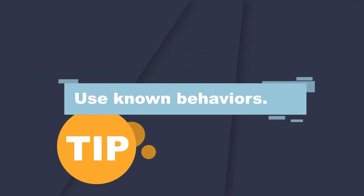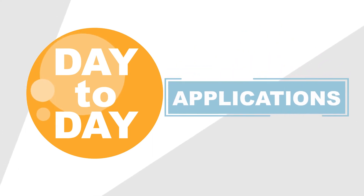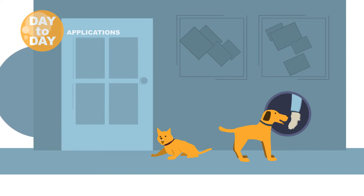Requesting behaviors the animal already knows is another redirection strategy that offers the animal an extra opportunity to earn rewards and serves to pair positives with what may otherwise be an emotionally tense situation. Touch or place training, for instance, can be helpful behaviors to guide the pet's attention and their body away from what may be a potential problem.